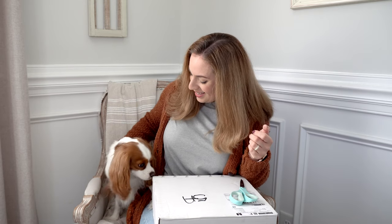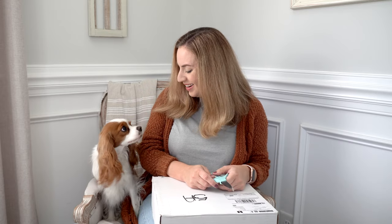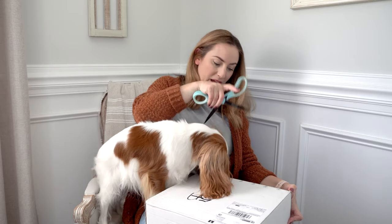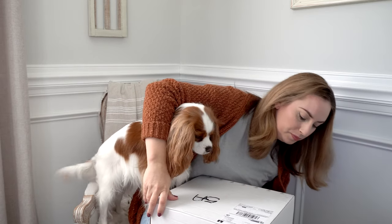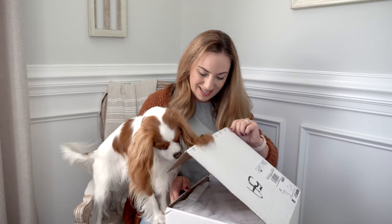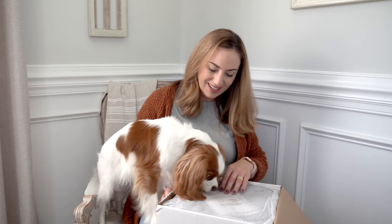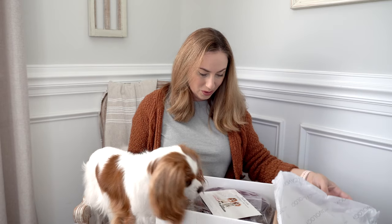This box came a few days ago and I'm finally just getting to doing this video, but when she saw it on the front porch she knew what it was. She's already trying to chew it open! Alright, let's go ahead and get started.